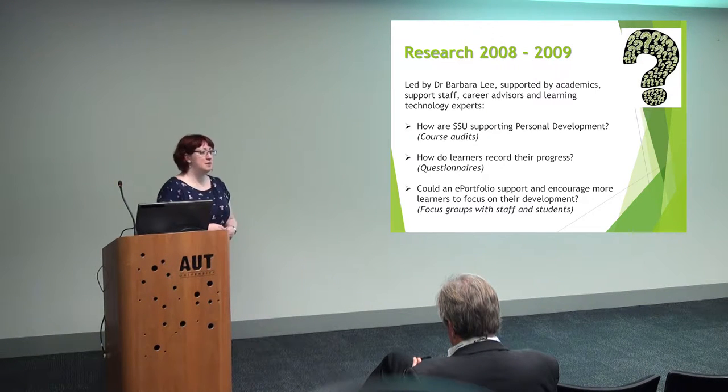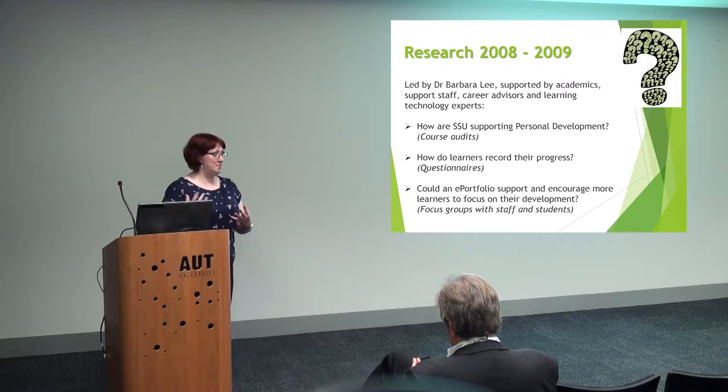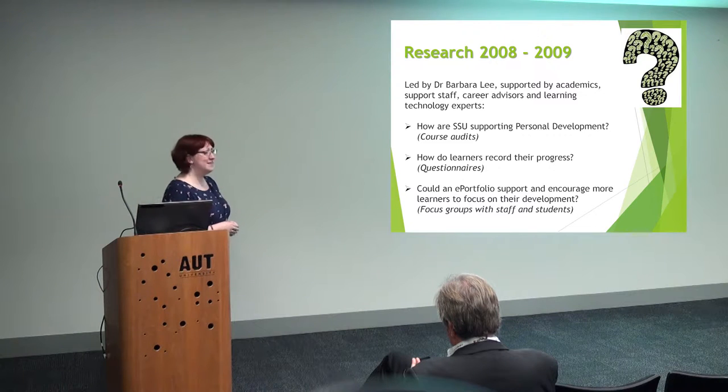With these focus groups, we said to them: what do you want it to look like? Half the group said they want a big Solent branded thing, and the other half said they don't want any Solent branding, they want their own personal branding on it. So we had to think: we've got our ideas, we know what we're going to do, let's try and find a portfolio solution to help.